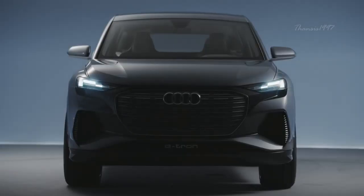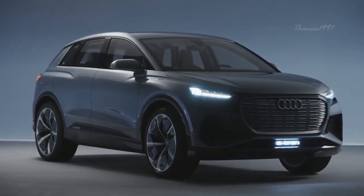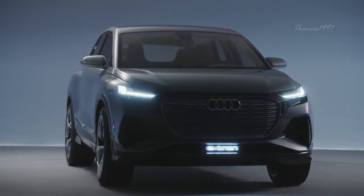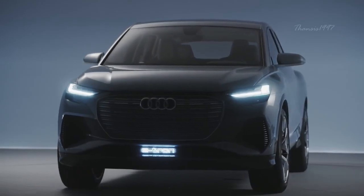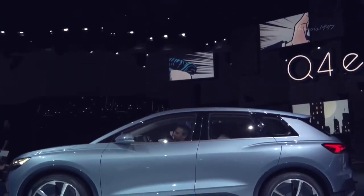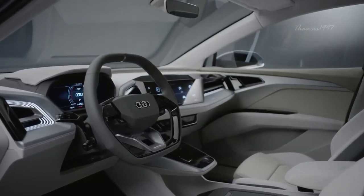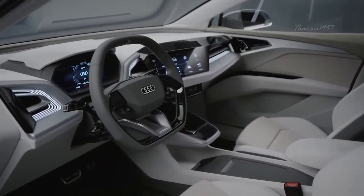Audi Q4 e-tron. Revealed at the 2019 Geneva Motor Show, the Audi Q4 e-tron was designed to be a compact and speedy four-door SUV with a difference. It is powered by two electric motors providing 225 kilowatts of system power, a quattro all-wheel drive ensuring proper traction, and a maximum range of about 450 kilometers — the best in its class according to WLTP standard.